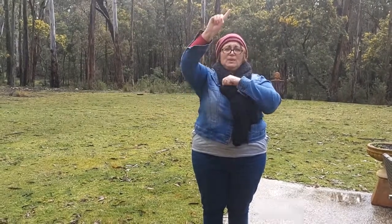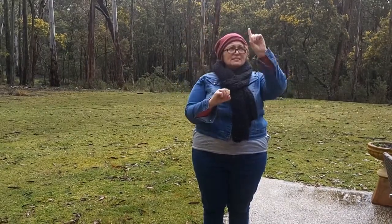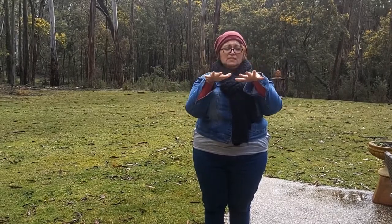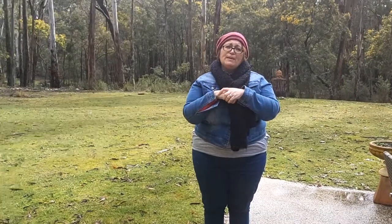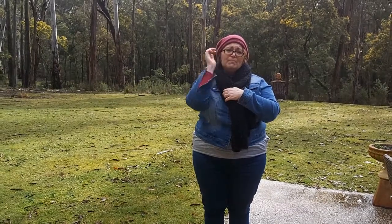We use pointer fingers for lightning and move them in a zigzag through the air — zigzag, lightning. And thunder — our five hand — it's like the vibrations we feel in the ground. Thunder. I hope you have a great day and I hope you keep a little bit warmer. Bye!